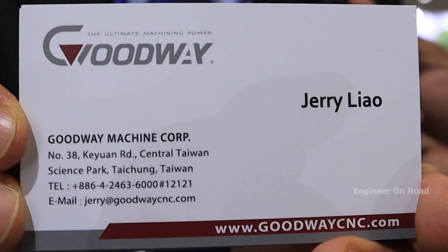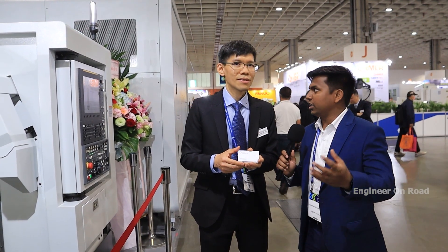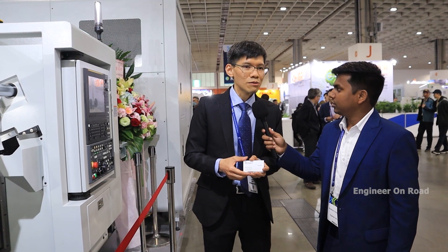At last, what would you like to say about your company and products to Indian consumers? Goodway is the biggest manufacturer in Taiwan and we have more than 40 years of experience, so we can provide you with a total solution.